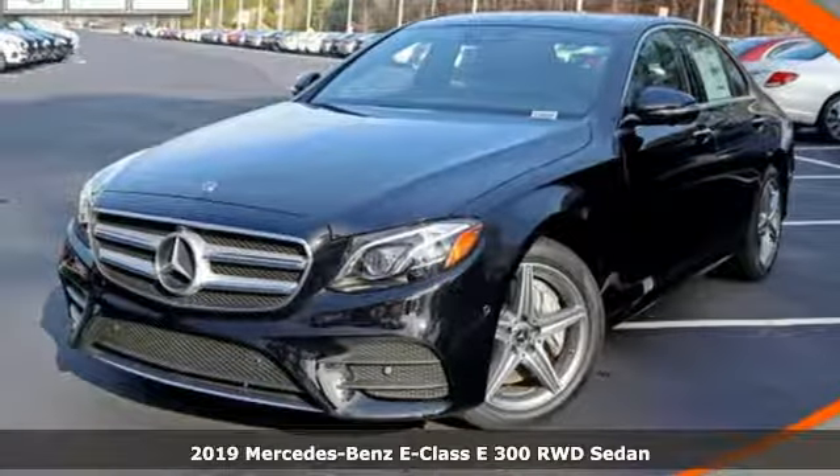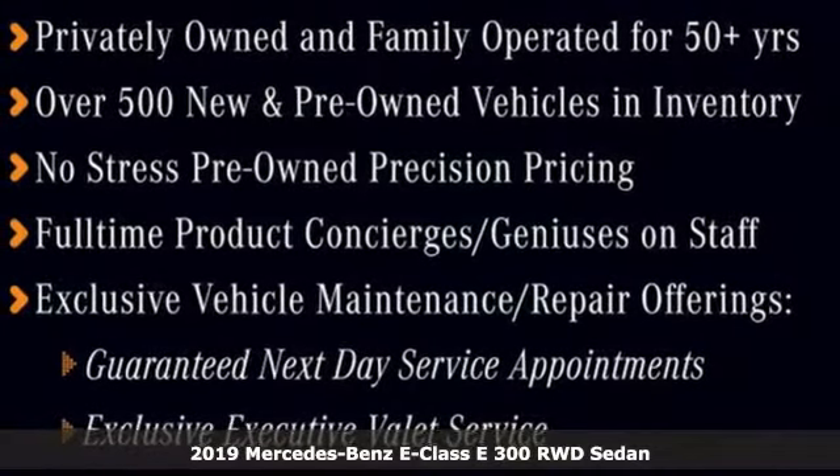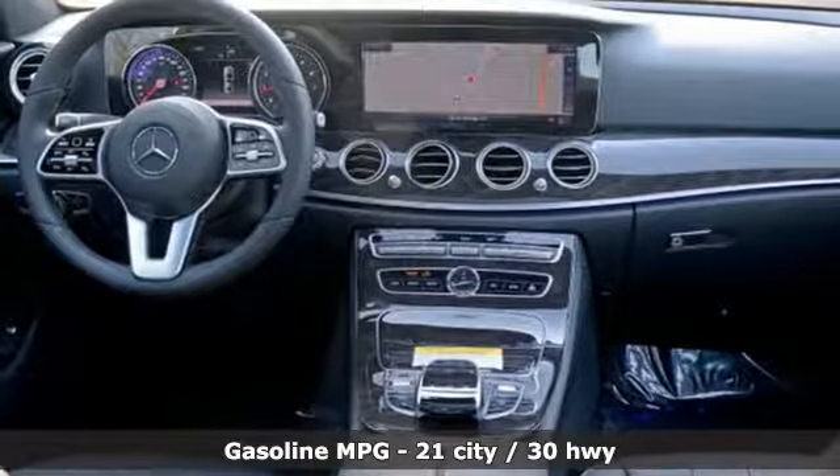It's a new 2019 Mercedes-Benz E-Class. With looks this good, it doesn't have to behave this responsibly, but it wouldn't be an E-Class otherwise. From the engine to the robust safety suite, you'll love every response.